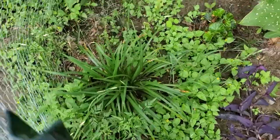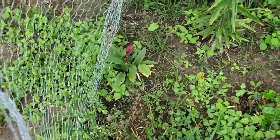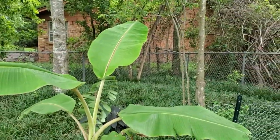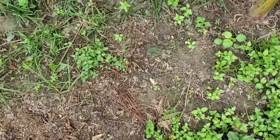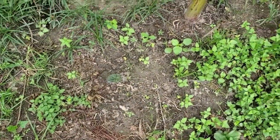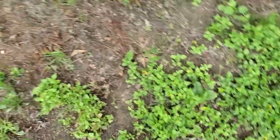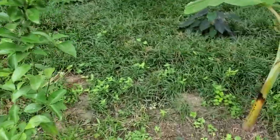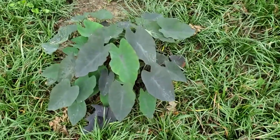Just a liriope, another calla, and here's a banana — unknown variety, maybe namwa. Here I just transplanted a little aloe colocasia from the main plant. Here is the Page mandarin. I added a black magic colocasia.